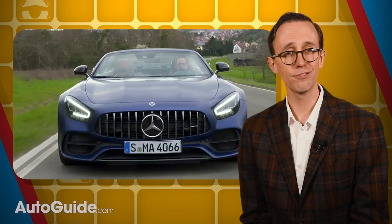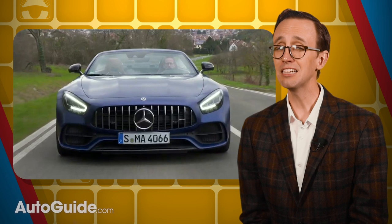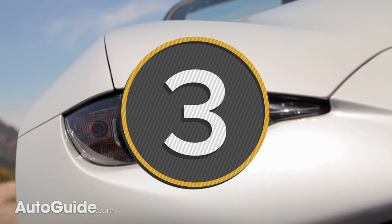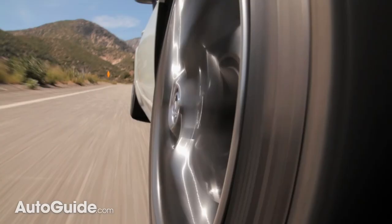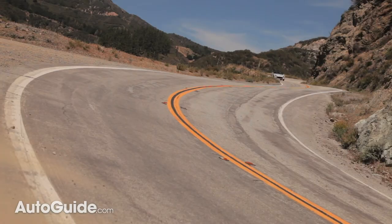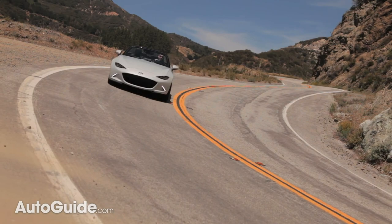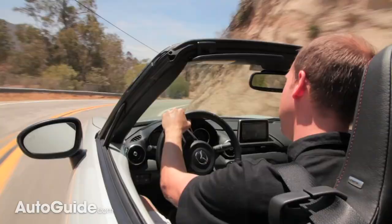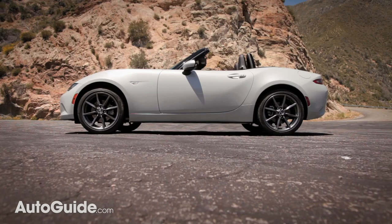Unfortunately, that Mercedes ain't cheap — they start north of 125 grand. What if you can't swing a four-figure monthly payment? Fear not, because no convertible compilation would be complete without the Mazda MX-5 Miata. This car proves you don't need 500 horsepower or a second mortgage to have a blast behind the wheel. A mere 181 ponies at about 25 grand is all that's required. Small, lightweight, and surgically precise, this drop-top will absolutely dance in the hands of even less-than-perfect drivers. You can get a lid that's either soft or hard, so take your pick.